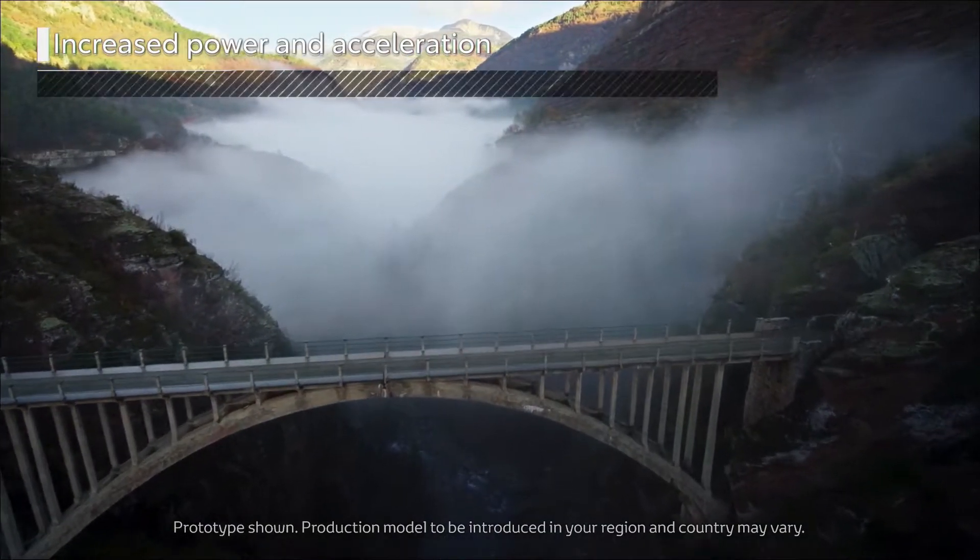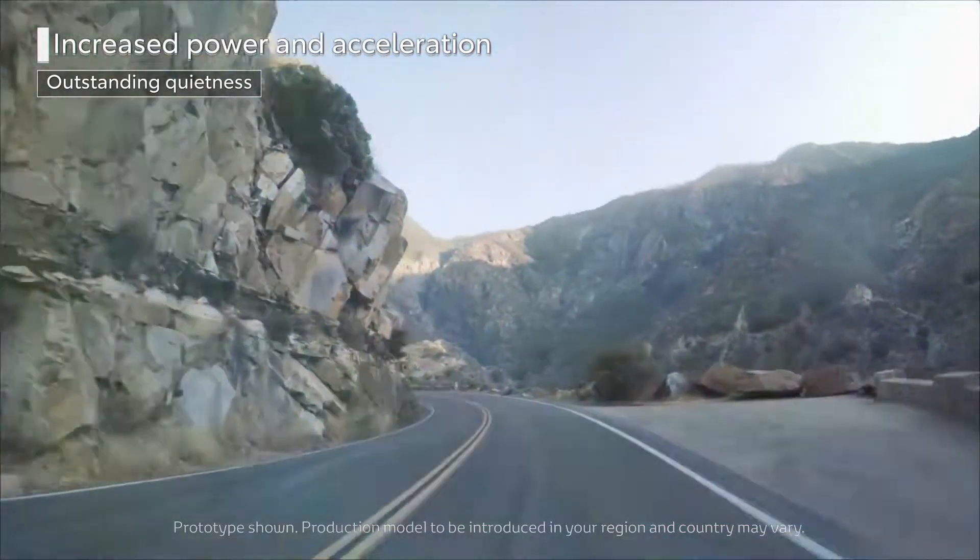At Electric Drive Africa, we only support the production of green hydrogen from electrolyzers powered by renewable energy sources such as solar, wind, and geothermal.